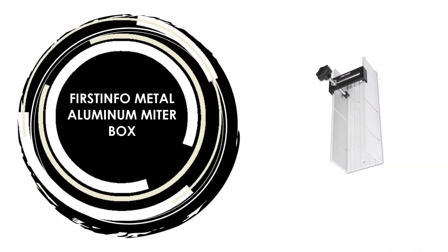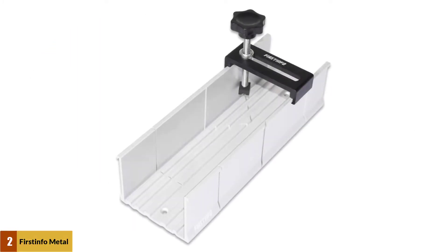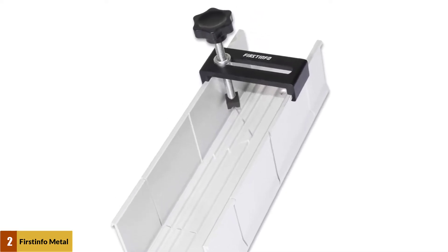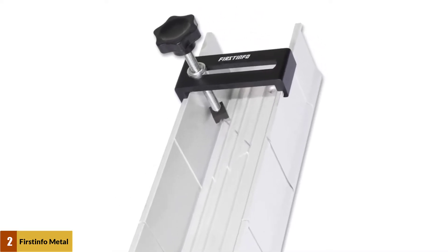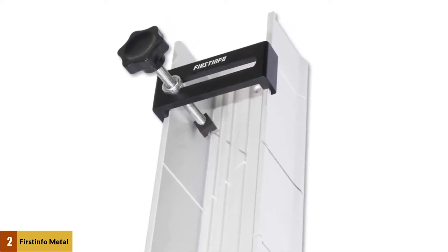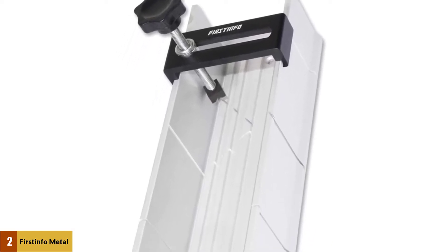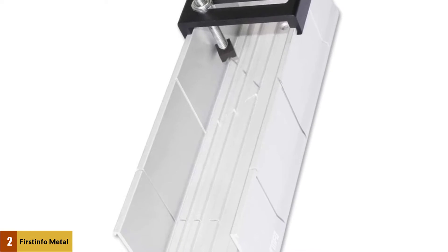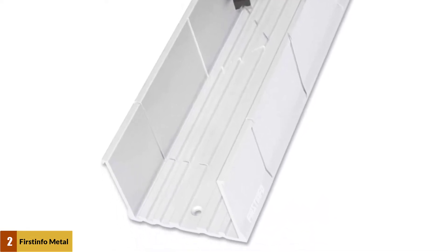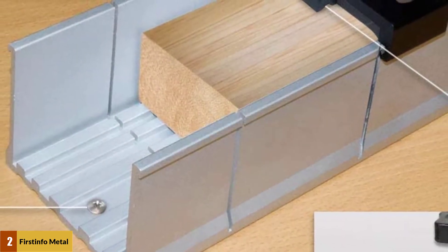At Number 2: FIRSTINFO Metal Aluminum Miter Box. This 9.8-inch miter box for manual saw and hand saw features 3 cutting angles with fixable screw. Maximum thickness: 2 inch (50.8 millimeters). Maximum width: 3 inch (76.2 millimeters). Product dimensions: 250 x 87 x 65 millimeters (9.8 x 3.4 x 2.5 inches) in length, width, and height — ideal for hobbyists and woodworkers.